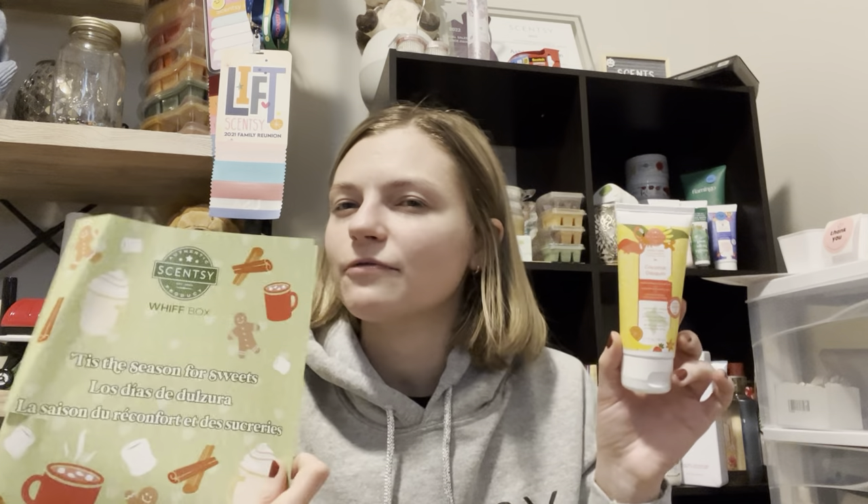We also have a Coconut Daiquiri hand cream. I feel like this doesn't entirely fit the sweet festivities theme for the season, but I'll take it. I actually wrapped up one of my Coconut Daiquiri hand creams as a Christmas gift that Cory is going to give away, so I'll take it to replenish my stash. I was hoping this might be something like Vanilla Bean Buttercream since I'm a sweets gal.